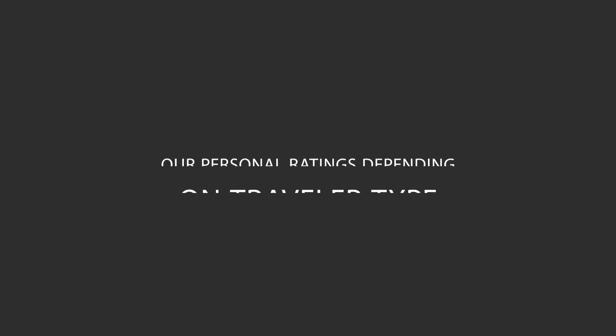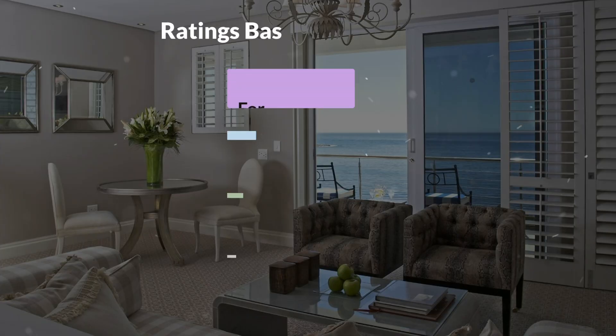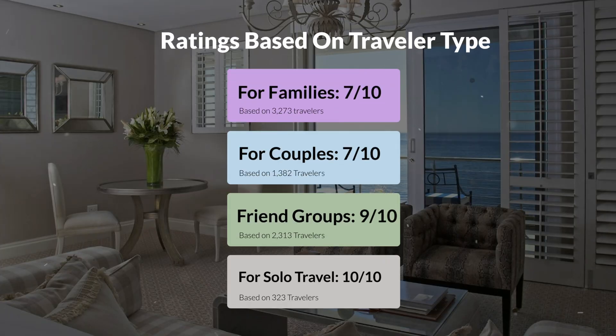Now, let's move on to our personal ratings for this hotel, depending on the type of traveler. For families, 7 out of 10. For couples, 7 out of 10. For friend groups, 9 out of 10. For solo travel, 10 out of 10.